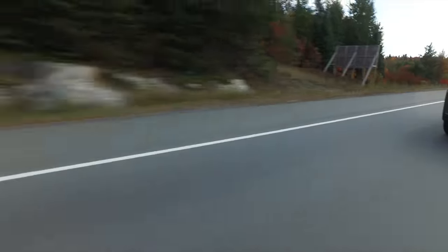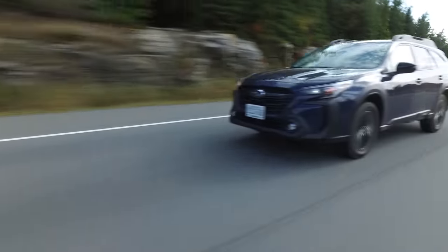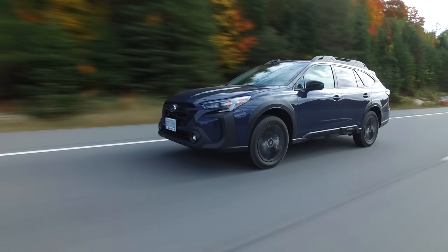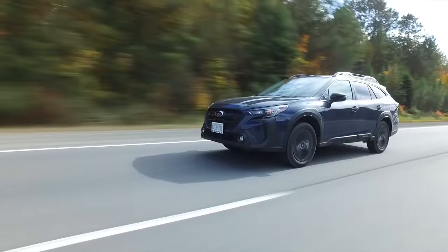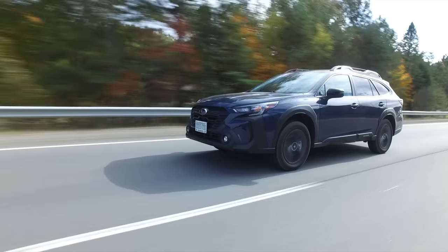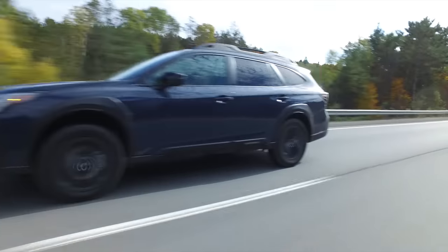Going at a steady speed on the highway, the cabin remains quiet. When you accelerate quickly, you do hear the noise increase a bit. At higher speeds on an intermediate highway, there's quite a bit more wind noise than expected — it might be because of the roof rails, but something to be conscious of if you're taking one for a test drive.